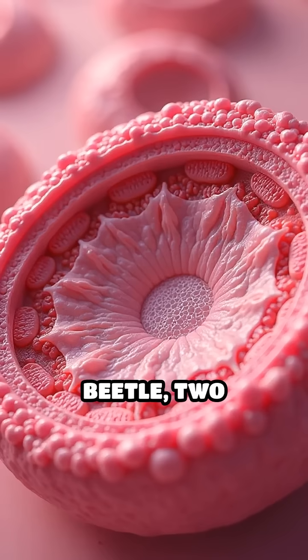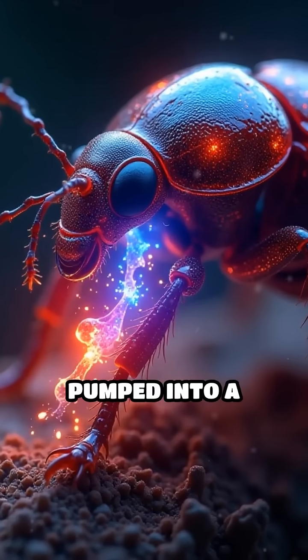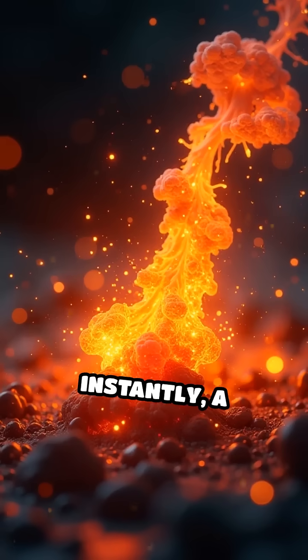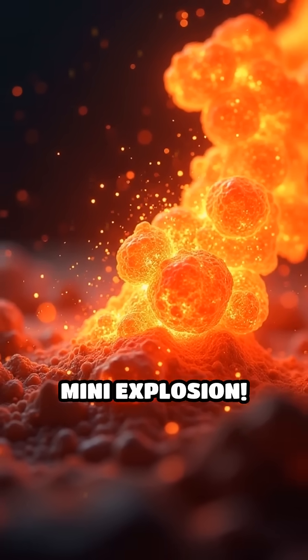Here's the wild part. Inside the beetle, two separate chambers hold hydroquinone and hydrogen peroxide. When danger strikes, these chemicals are pumped into a reinforced reaction chamber lined with special enzymes. Instantly a violent chemical reaction occurs, heating the mix to nearly 100 degrees — hot enough to burn skin and create a mini explosion.